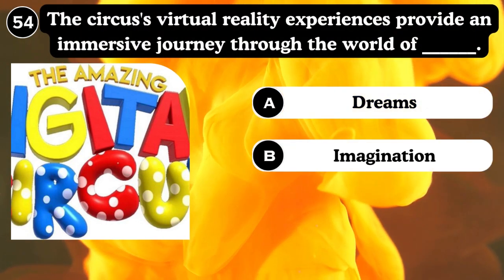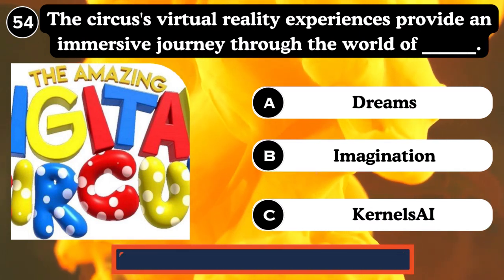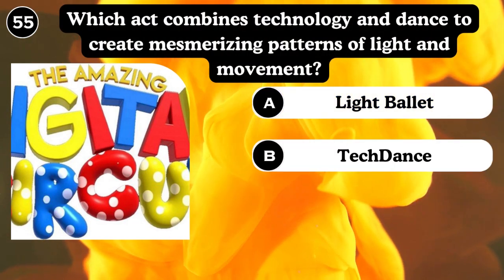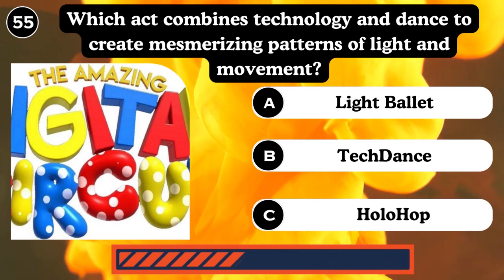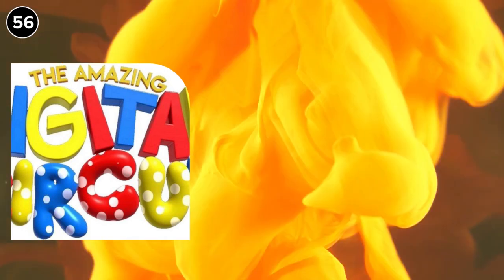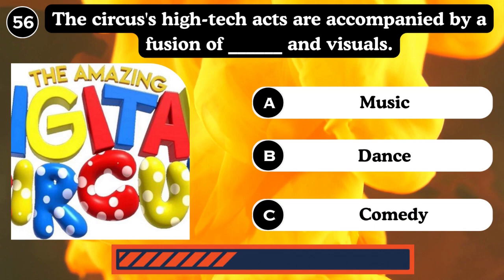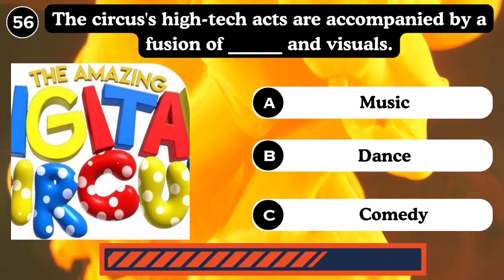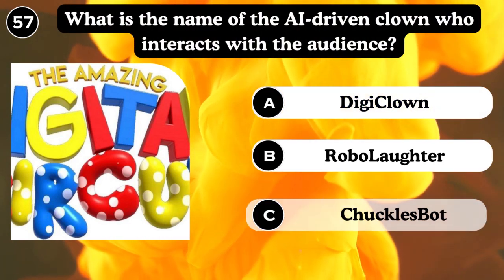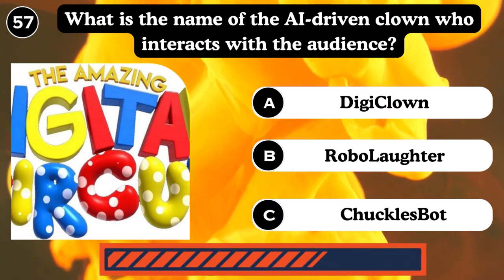The circus's virtual reality experience provides an amazing journey through the world of dreams and imagination. Answer: Dreams. Which act combines technology and dance to create an amazing pattern of movement like ballet — tech dance. What is the name of the AI-driven clown who interacts with the audience? Magic Digit Clown, Robo-loutar, Chuckle-bot. Answer: Chuckle-bot.